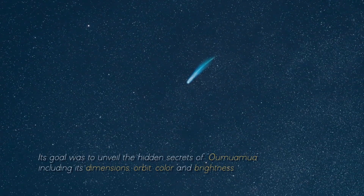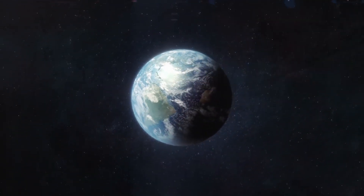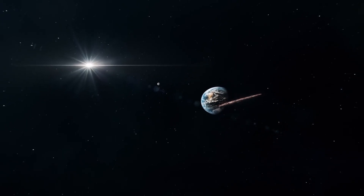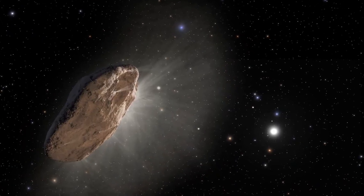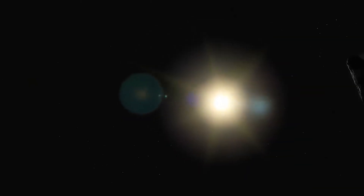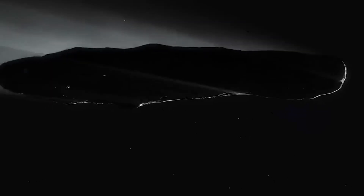Its goal was to unveil the hidden secrets of Oumuamua, including its dimensions, orbit, color, and brightness. Every minute detail etched into its surface and encased in its structure became of paramount importance. With the combined efforts of NASA and the Webb Telescope, the stage was set to uncover the extraordinary truth hidden in Oumuamua. Each piece of information became a precious treasure, ready to be meticulously processed and studied, as this was their only window of opportunity before Oumuamua drifted away from our solar system.